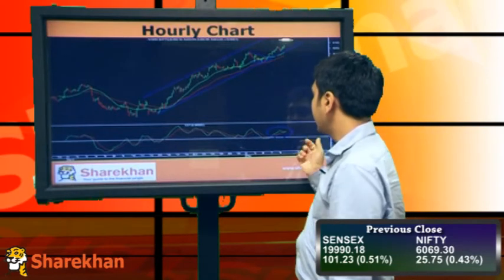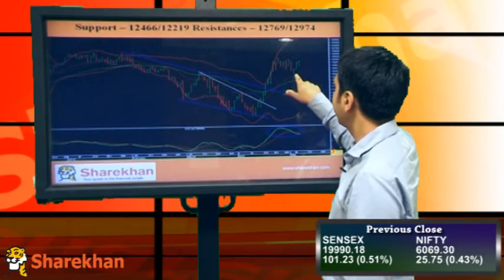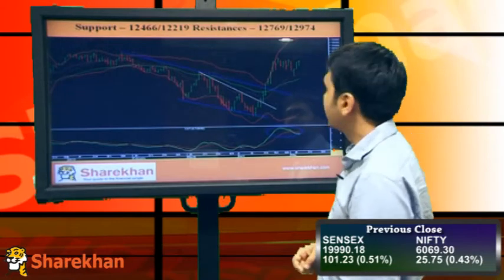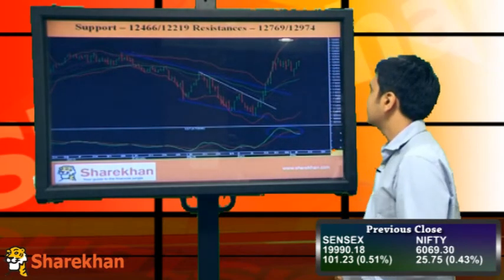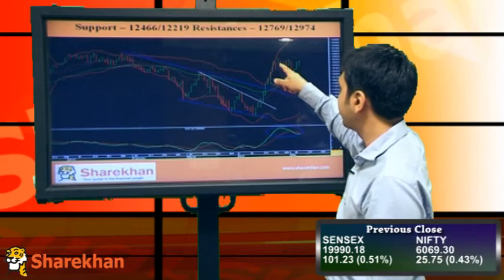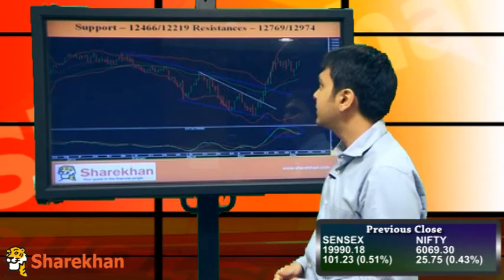On Bank Nifty, it has taken support at the 20 daily moving average, has started forming higher tops and higher bottoms, and closed positive. I'll be expecting this consolidation range to break on the upside for a target of 13400-13500 in the medium term. In the short term, I'll be expecting targets of around 12974. The momentum indicator has given a sell signal on the daily chart, but I'll be expecting a buy signal soon as soon as it breaks the previous swing high.